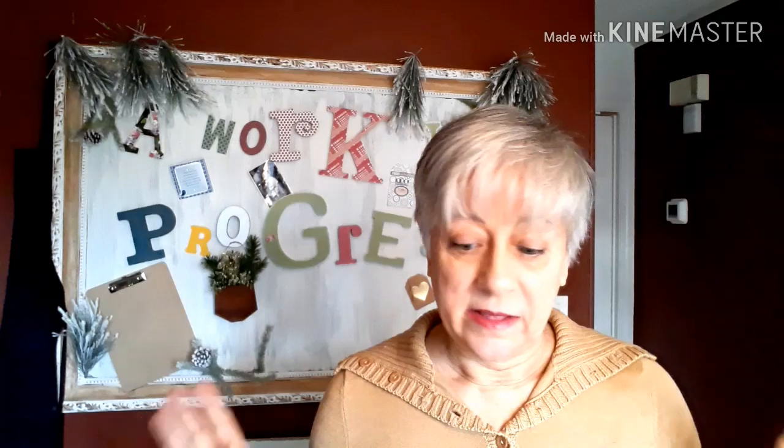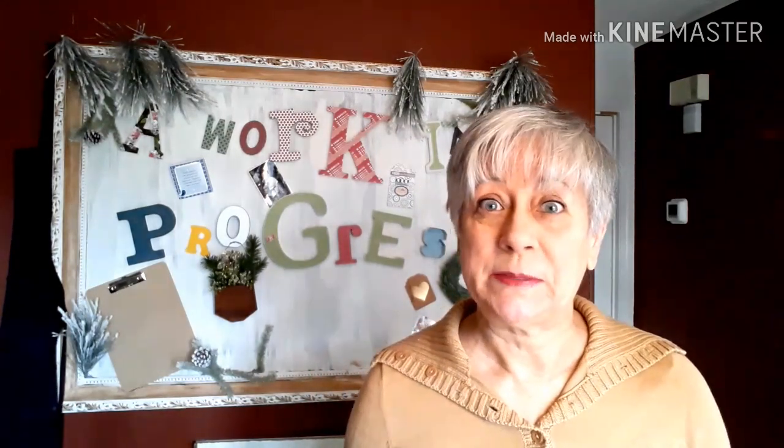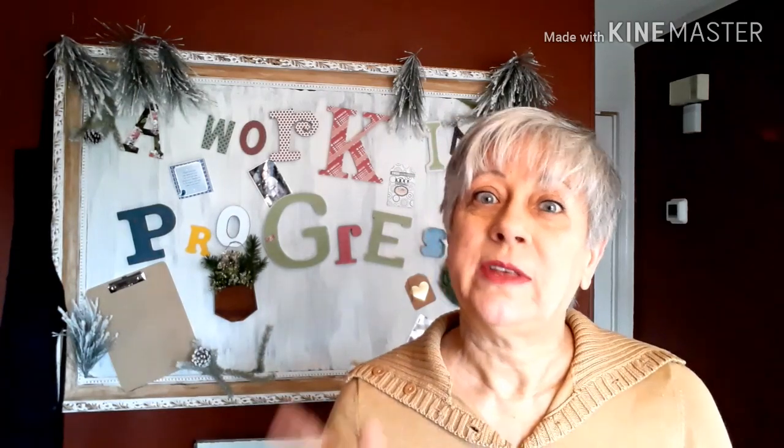Hello everybody, welcome to another edition of my weekly Sunday thrift haul videos. This is Joanne with the Work in Progress, and today I want to share with you some things that I picked up while I was out thrifting this past week. These are all items I'm keeping for myself — I've got some useful things, some clothing, a wonderful pair of shoes, something for a friend, and some craft items. I'd love to know what your favorite find is from this haul, so leave it in the comment section below and I'll do the same for you at the end of this video.